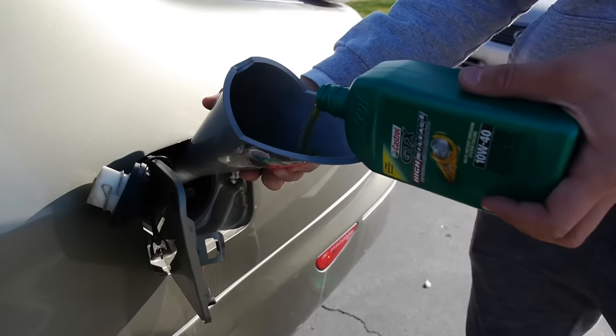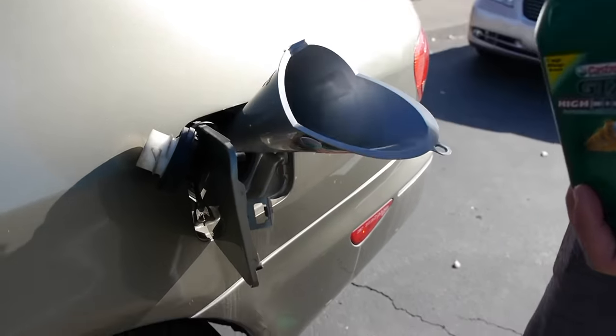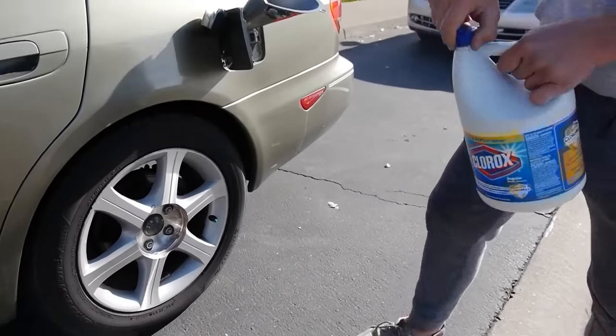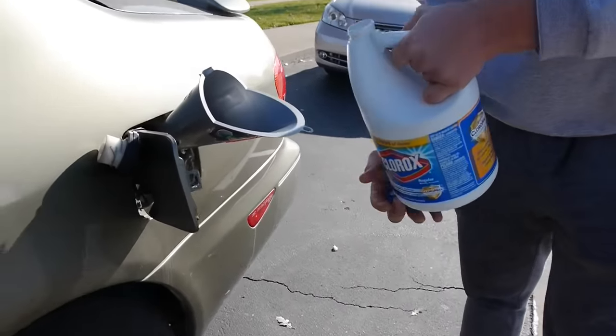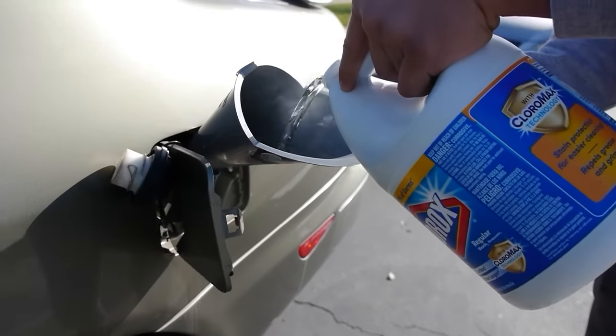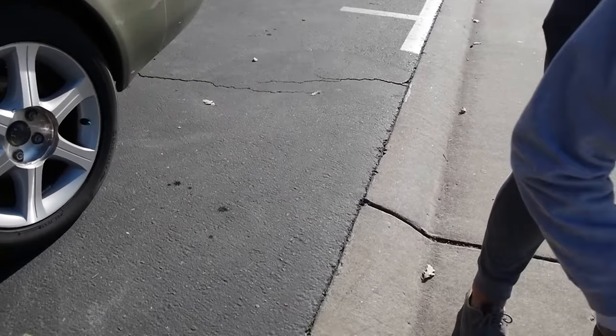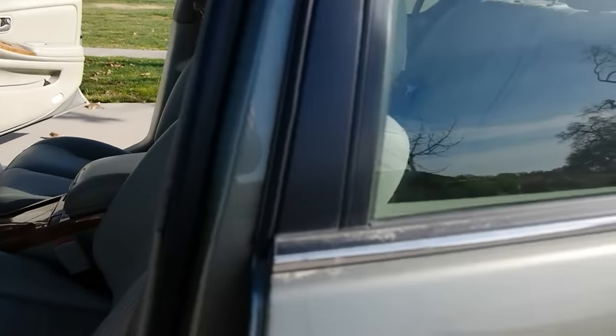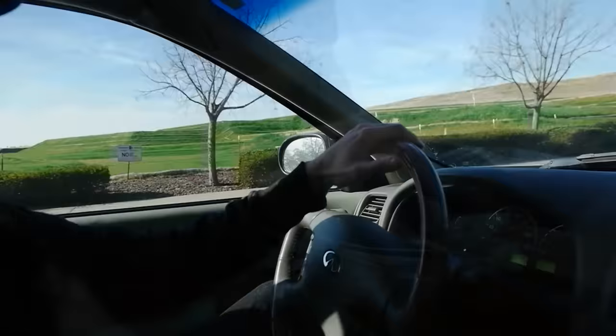Oil going in the gas tank, and now of course most of it is going to be the bleach — the beautiful Clorox bleach. This stuff just helps your car, guys. I think that's enough. Let's go ahead and just do a little test drive and see how the car handles. I still hear the engine, it's all good, accelerating.